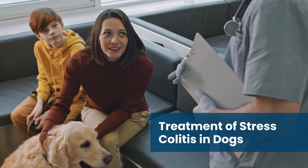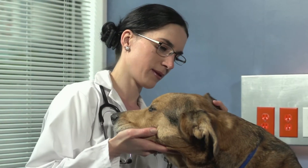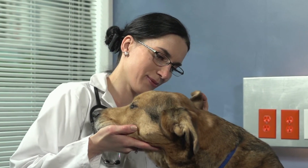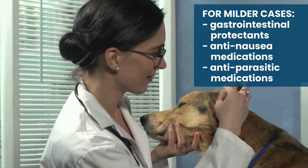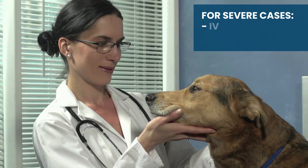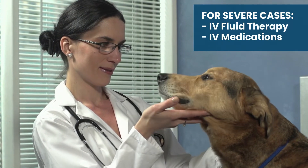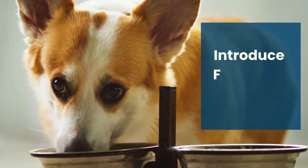Stress colitis treatment modalities depend on the severity of each case. For milder cases, gastrointestinal protectants, anti-nausea medications, and anti-parasitic medications can be used, while more severe cases might prompt hospitalization for intravenous fluid therapy and intravenous medications.